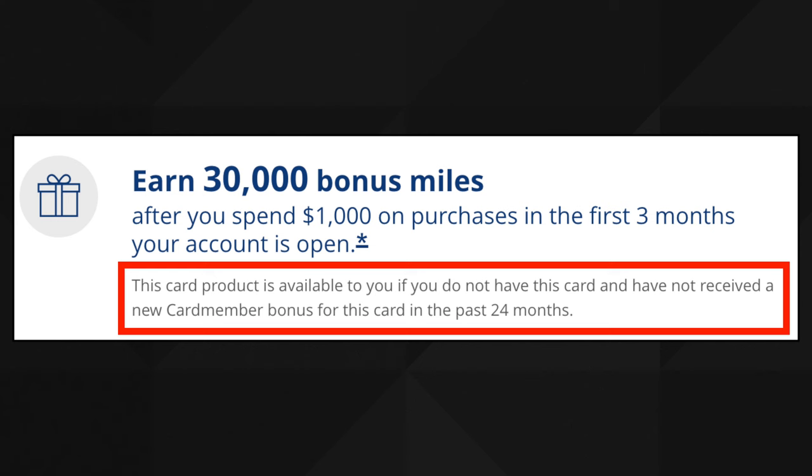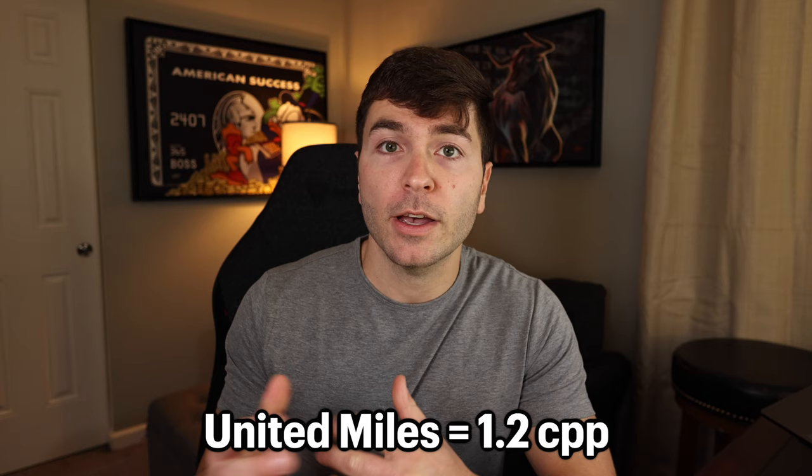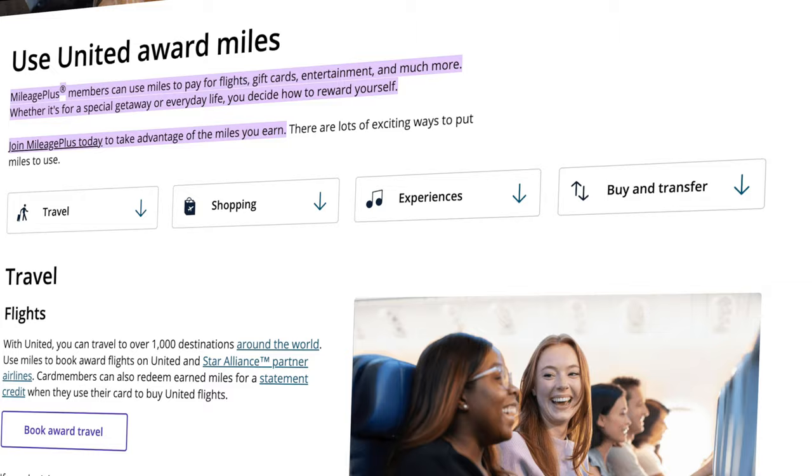Along with that 30,000 point bonus, there is a low intro APR — 0% for the first 12 months from account opening on purchases, after which a variable APR applies at really high percentages that hopefully won't matter. NerdWallet values United MileagePlus miles at 1.2 cents per point, so 30,000 miles is the equivalent of about $360. United miles are pretty flexible — you can use them for flights, gift cards, entertainment, and much more. I'll have a link in the description to the United MileagePlus members page so you can see what you'll be able to do with your miles.